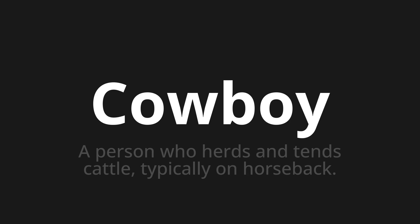Let's say it all together. Cowboy. One more time. Cowboy.